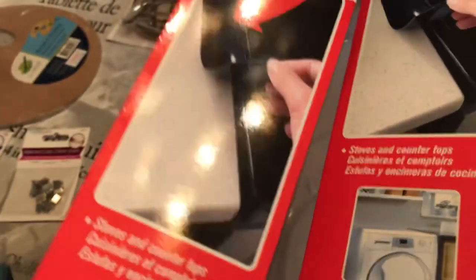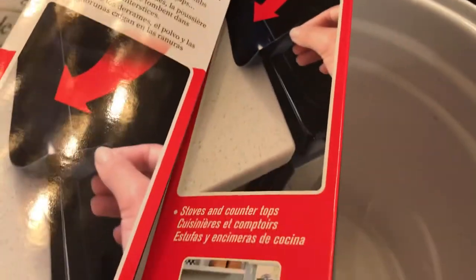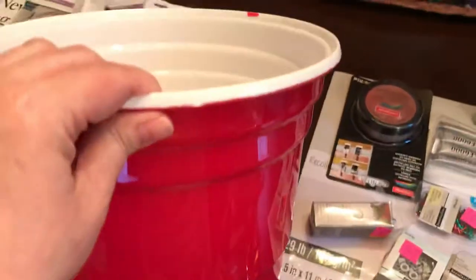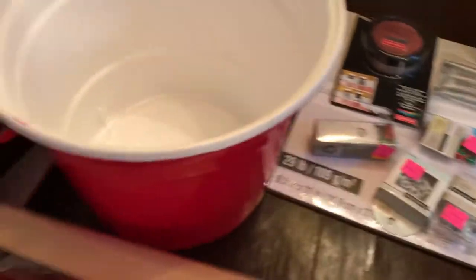I bought two of these gap seal covers to cover the gap between the stove and the countertop. There's a ton of mess between them, but until I clean it these can go in there. There's only one per package so I got two. I couldn't resist this solo cup bucket — hello, how adorable is that! So that was Dollarama.